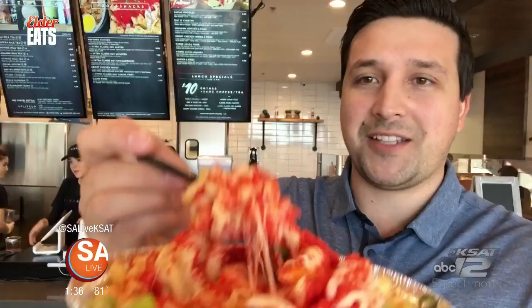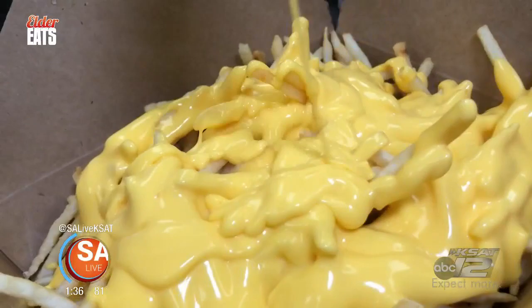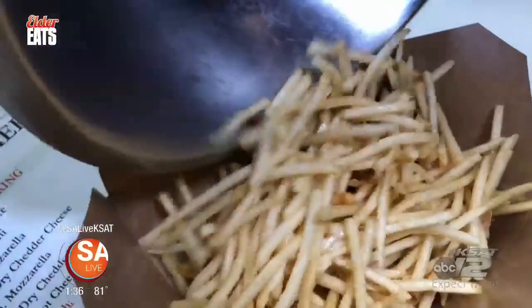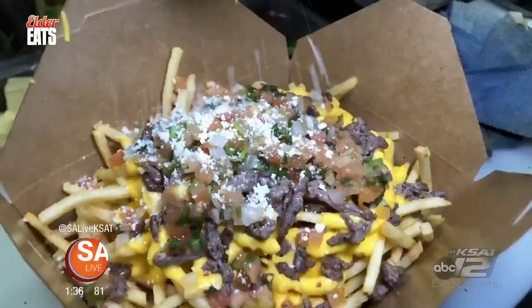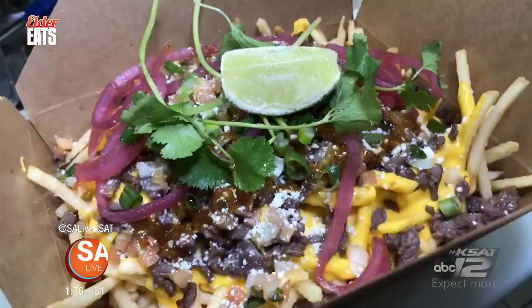Wow. For being a place that serves really great drinks, you'd think their food would be just okay — no, it is really good. Some of the best mac and cheese I've had here in San Antonio. Also on the menu, cheesy asada fries. Marinated beef gets seared in a pan, then made-to-order fries get covered in nacho cheese and topped with asada. Pico de gallo, cotija cheese, chopped green onions, cilantro and lime top it off. Their asada fries are massive — you want to pour your lime on top of your fries.